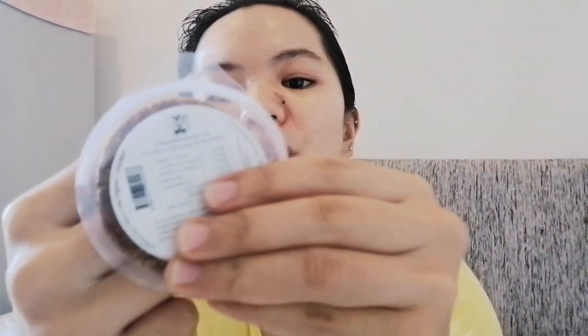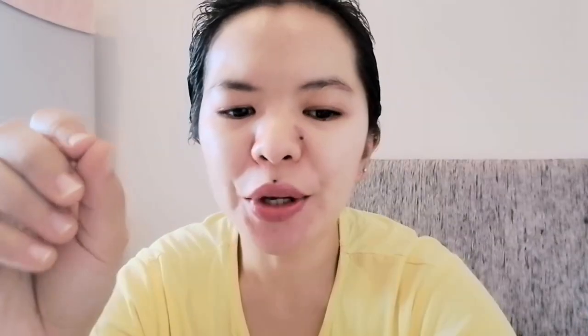Now let's taste the fig disc. It's easy to open. It has sesame seeds — you can bite the seeds.